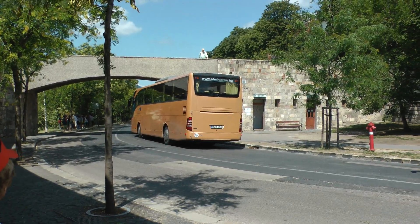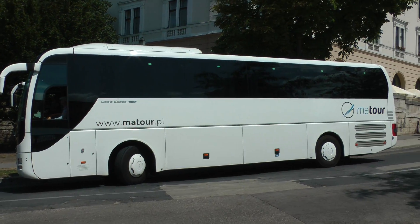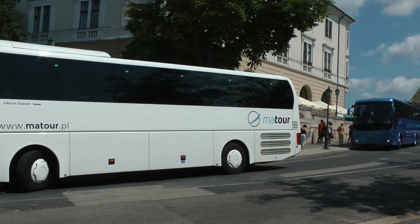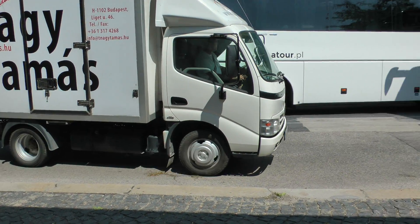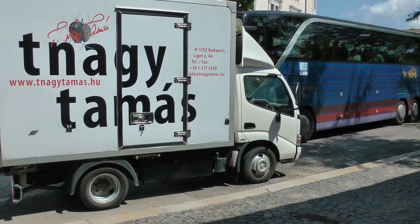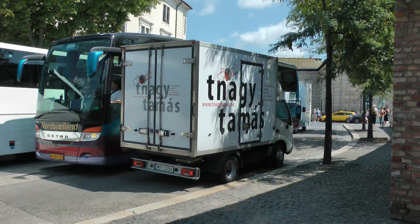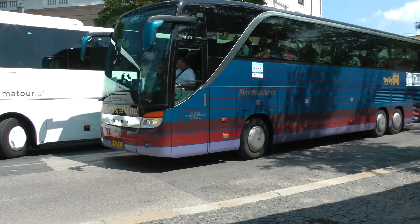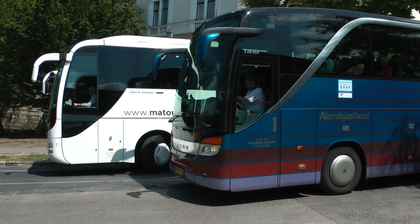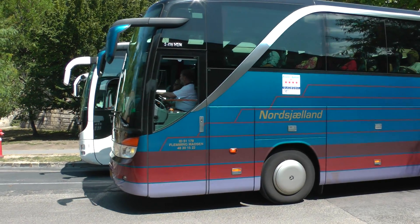These are tour buses up here at the castle. We're up here at the castle — there are just a bazillion tour buses here.